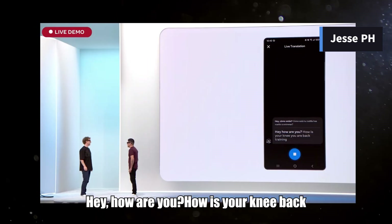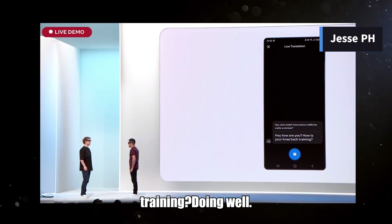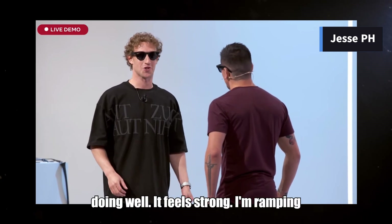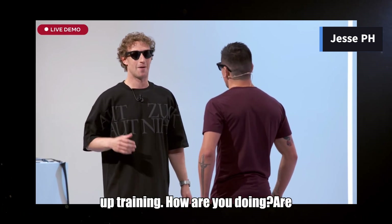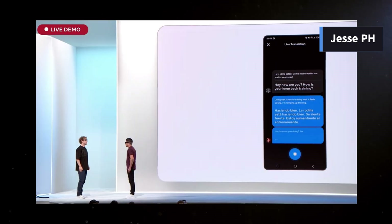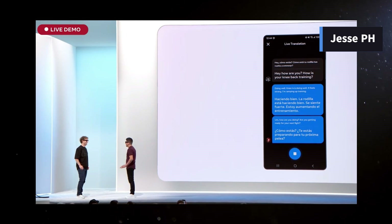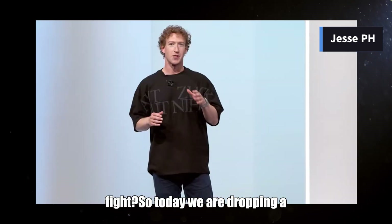Hey, how are you? How is your knee — back in training? Doing well, knee is doing well. It feels strong, I'm ramping up training. How are you doing — are you getting ready for your next fight? Haciendo bien. La rodilla está haciendo bien y sentirse fuerte.